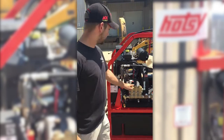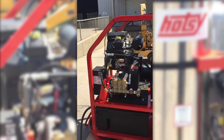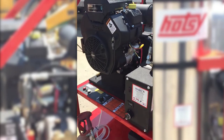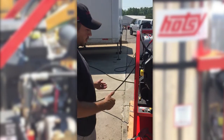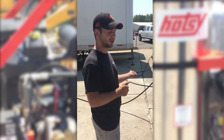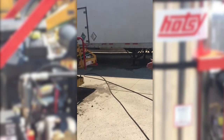Over here we have the 5000 PSI, 4 gallon per minute pump on it, along with the detergent valve and a generator which powers the electronic ignition, so every time you turn on the hot water it automatically kicks the burner on. Let's have some fun and try out this power washer on this dirty machine.